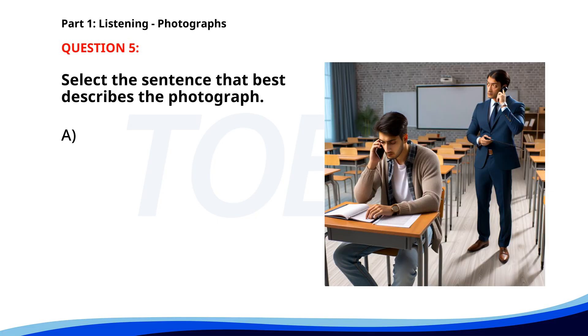Number 5. A. A group of students is studying outside. B. People are walking through a park. C. Two women are shopping for clothes. D. A man is speaking on the phone in a classroom. The correct answer is D: A man is speaking on the phone in a classroom.